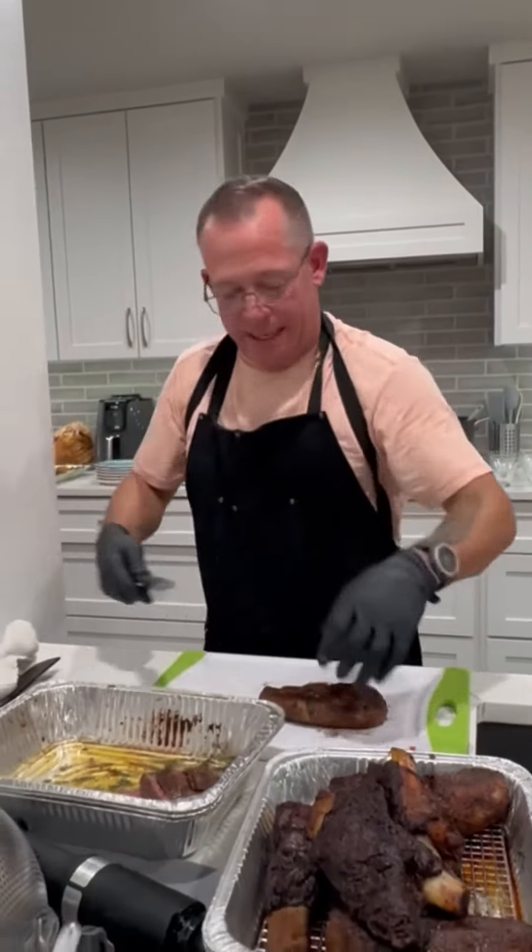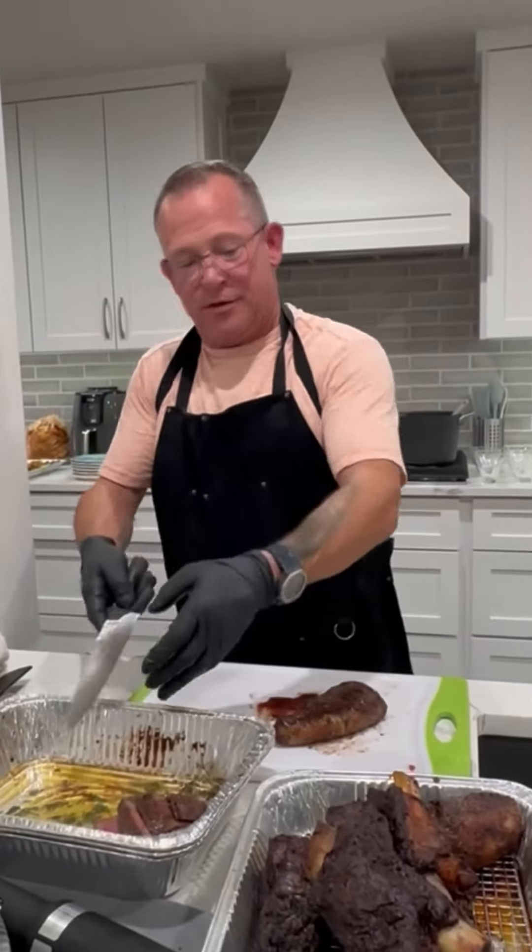That just melted and kind of caramelized on the grill — I like the crust. Now I'm going to take this and let all these juices go in here, so I'm just going to baste it.